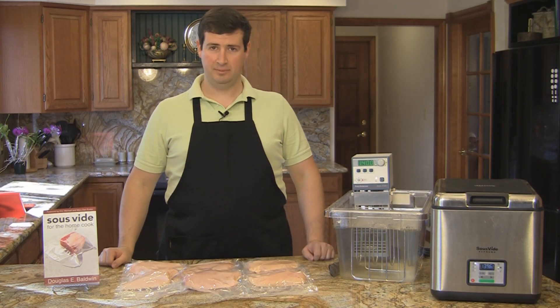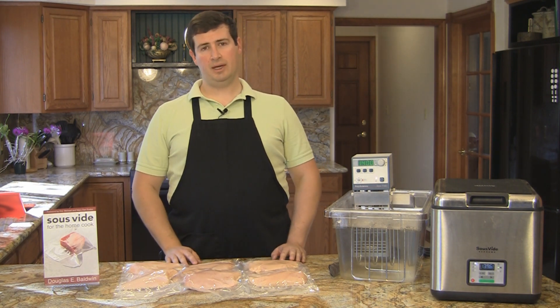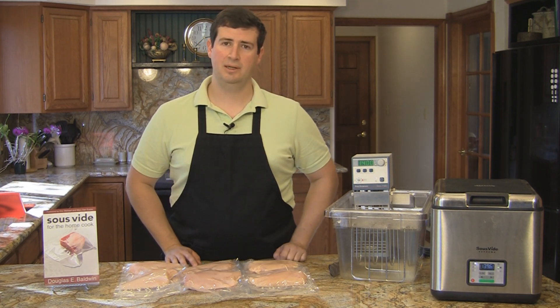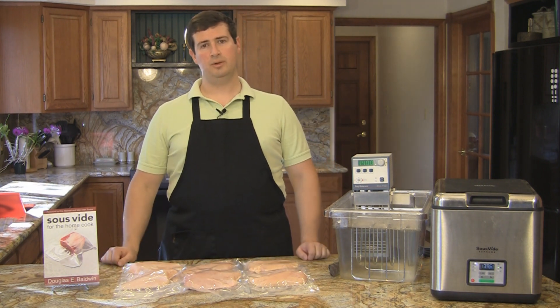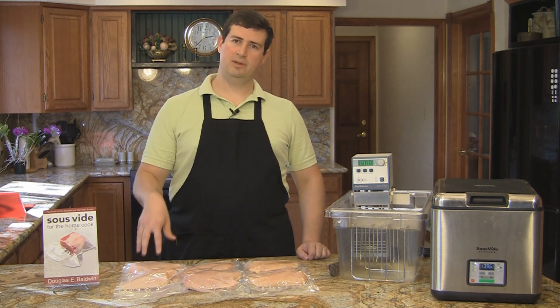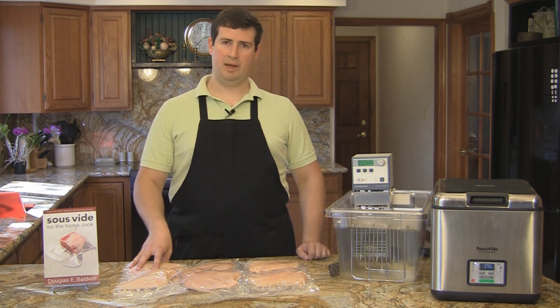I've finished vacuum sealing the chicken breasts. You can see almost any of my other videos for details on how to vacuum seal raw food. Now the reason we vacuum seal the food is to allow for the efficient transfer of heat from the water bath to the food. A lot of people think it's because we're trying to stop aerobic bacteria from growing in the bag, but this really doesn't make a lot of sense because one fairly recent study on vacuum sealing found that the majority of the packages of food had near atmospheric levels of oxygen in the bag, which means there's plenty of oxygen for aerobic bacteria to grow.